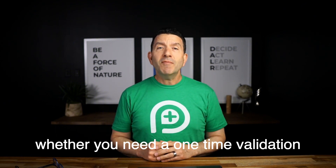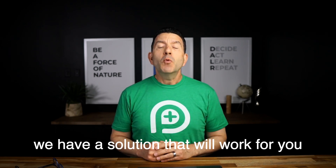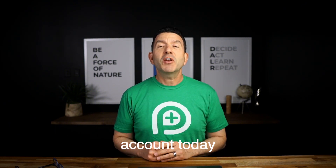Whether you need a one-time validation and list cleaning, or you want 24 by 7 cleaning and protection, we have a solution that will work for you. All you need to do is register for your List Defender account today.